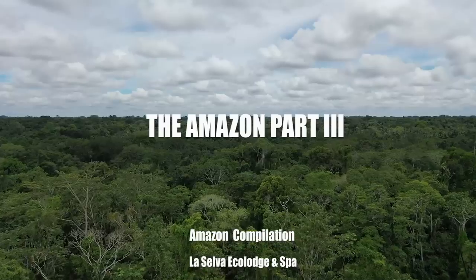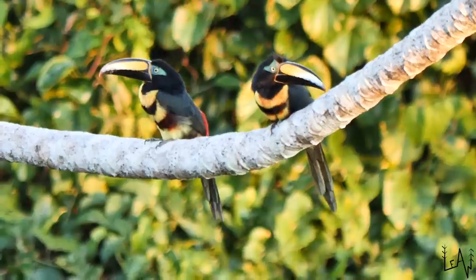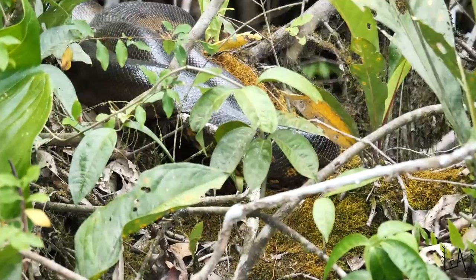Guys, we just saw another one that's really, really big. Wow! Just here in front of us, we have to keep changing the lens to show you the anaconda and to show ourselves. Incredible. It's beautiful.